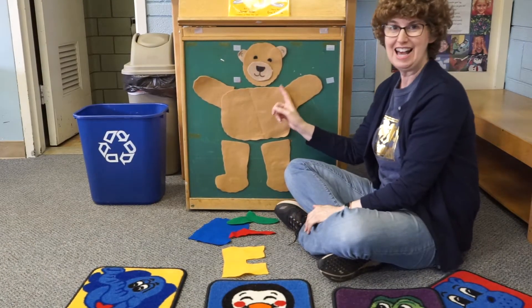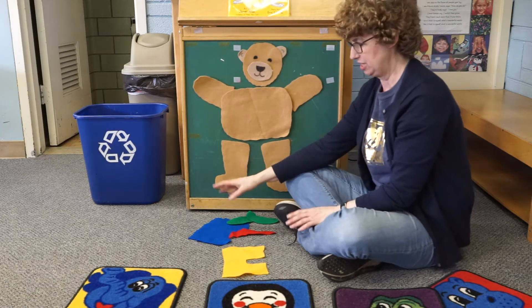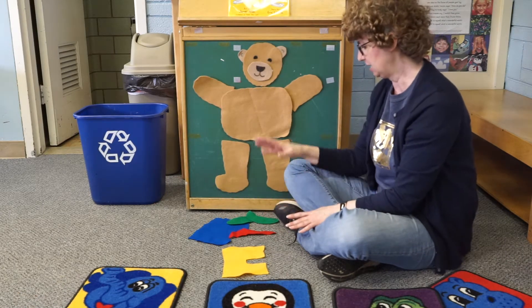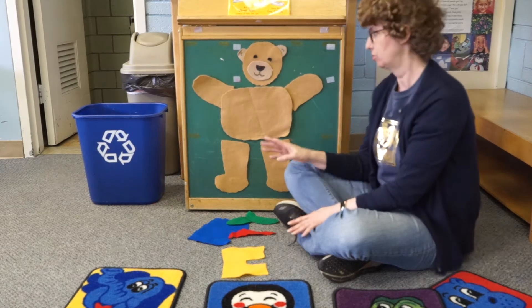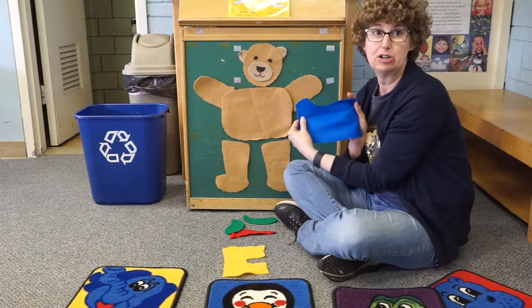Hi friends! We're gonna get Teddy Bear dressed to go to school. He's got a shirt and pants and a hat and shoes. The first thing we're gonna do is put on Teddy Bear's shirt.